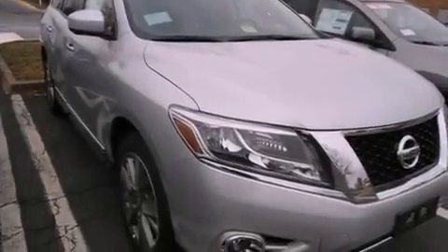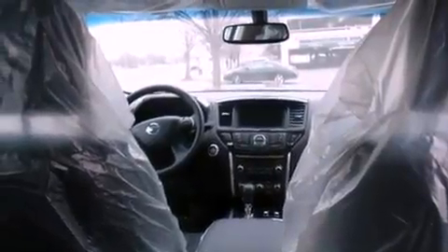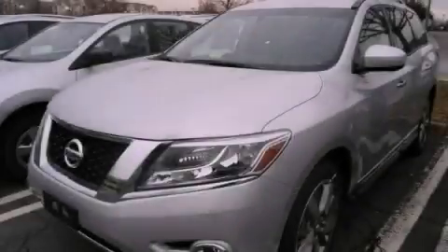And the navigation system will help you get from point A to point B on time. Contact us today to arrange your test drive.